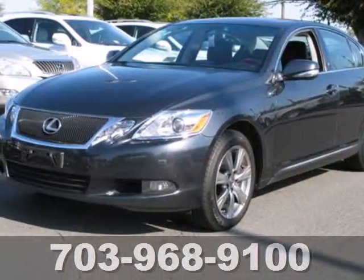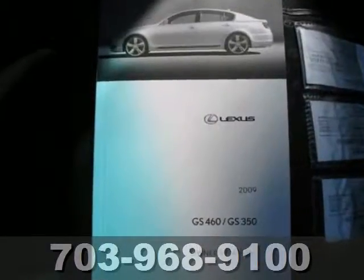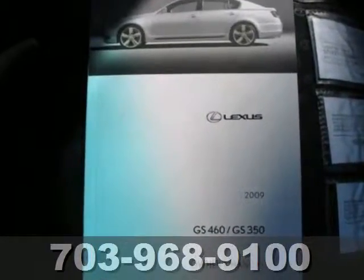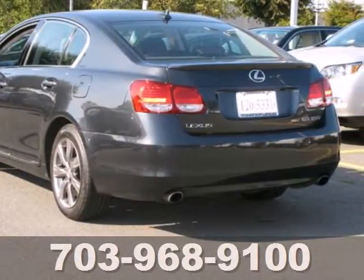It's a 2009 Lexus GS350. This vehicle has standard seatbelt pretensioners, child safety locks, multiple airbags, child seat anchors, four-wheel anti-lock brakes, and traction control.